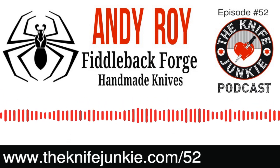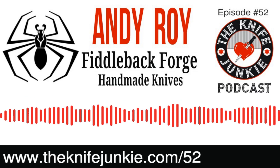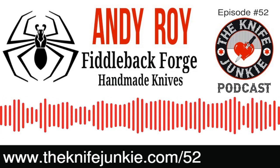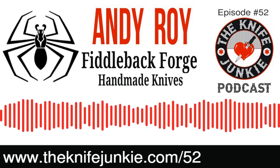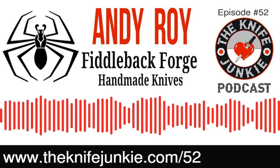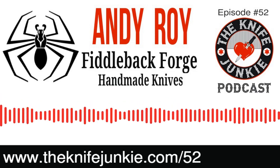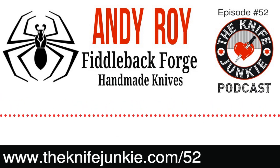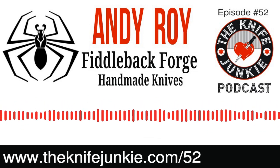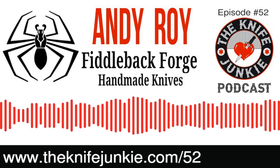And then these superb handles. I've never held a Fiddleback Forge knife, but they just look comfortable — even comfortable to look at. So much attention is spent on the ergonomics and the aesthetics of the handles. You see all these beautiful materials, beautiful pin configurations. He goes off the charts with the pins on his knife handles. You take a look at his knives, and they're striking.